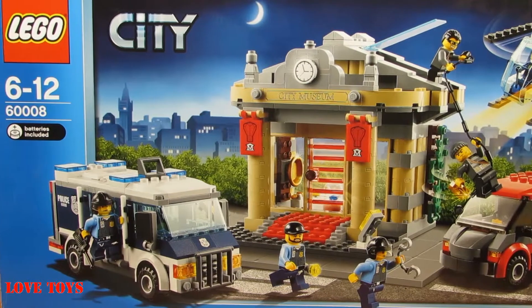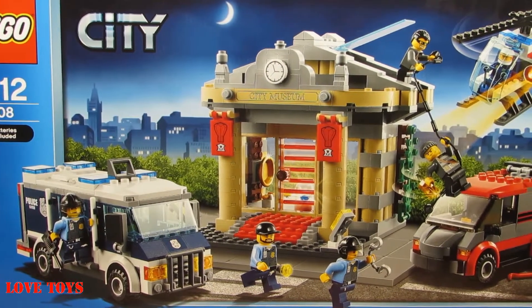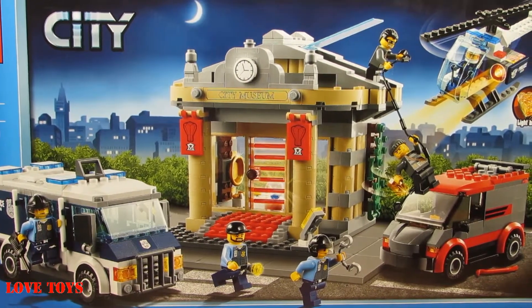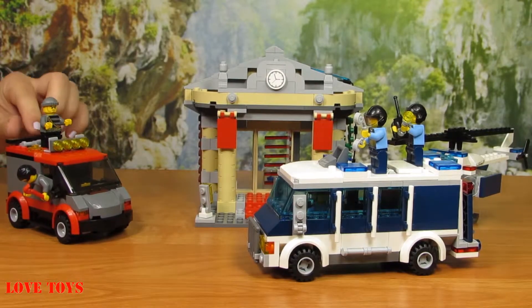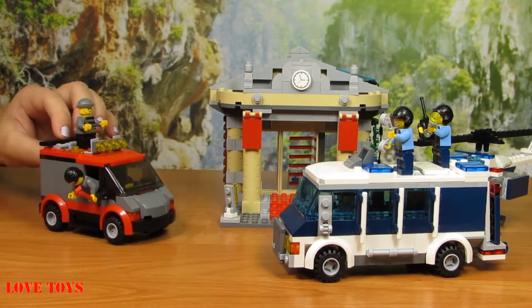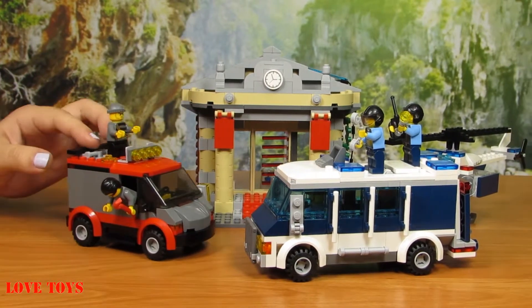In the box we've got six incredible minifigures and also a lot of accessories, so our playset looks really nice. To take a closer look we just have to open it up. Here we've got our burglars and they're sitting in their van, and tonight they have planned to go into the museum.